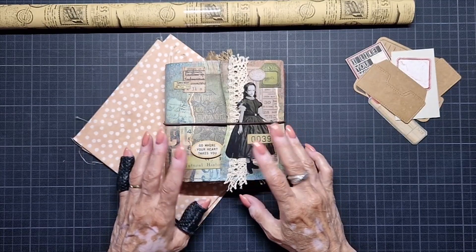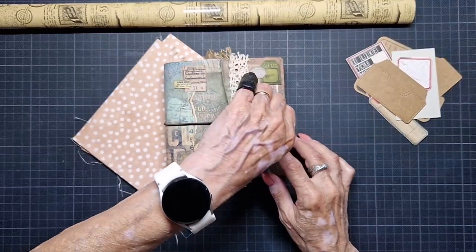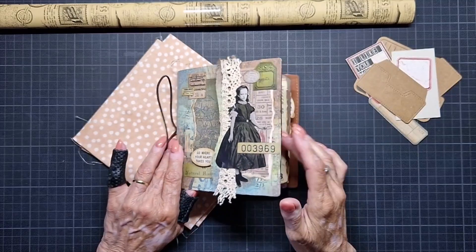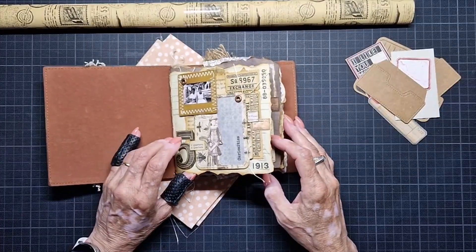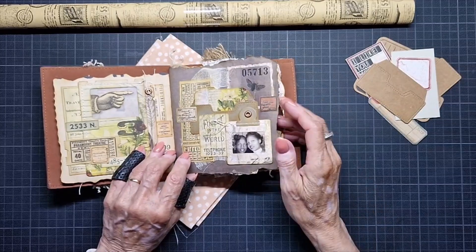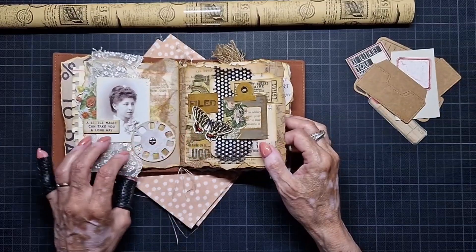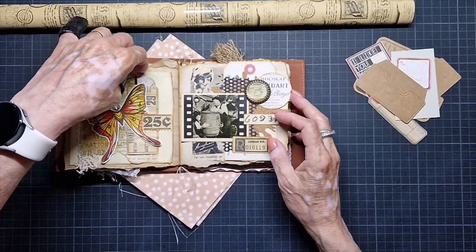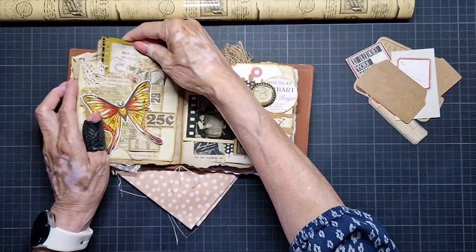Only now I must reorganize everything. I'm going to start. This is my journal — I call it my Tim Holtz Elizabeth Craft Designs journal because most of the things I use are from them. It's a small square journal but I like the size. I use a lot of stuff in here — old stuff, tea bags, lace. This one I made last time I was here, with a tag in it.